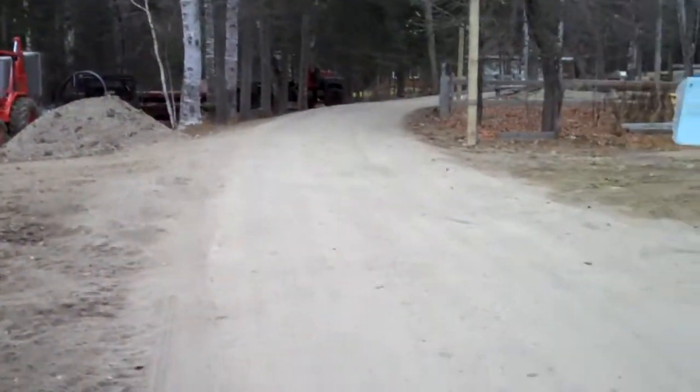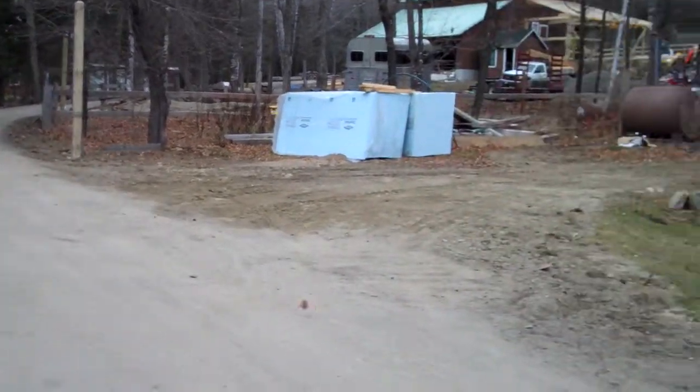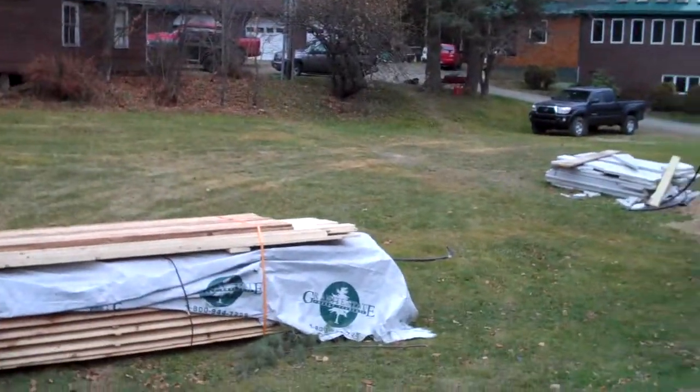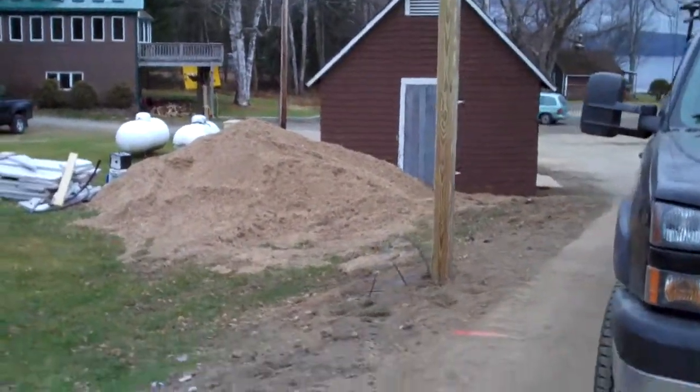You can see a new light pole — there are five of them now in the driveway, with one on the other side of my truck. Those will house some new lighting. We had to dig all the conduit for that, so there was a lot of work done on the ice house this year as well, but that's for another video.